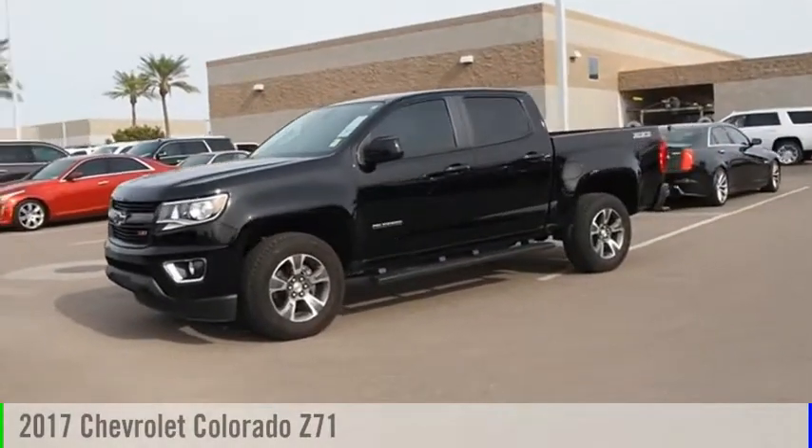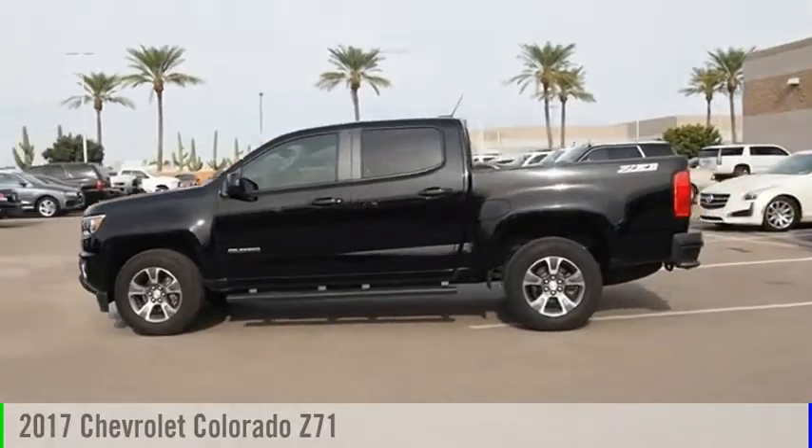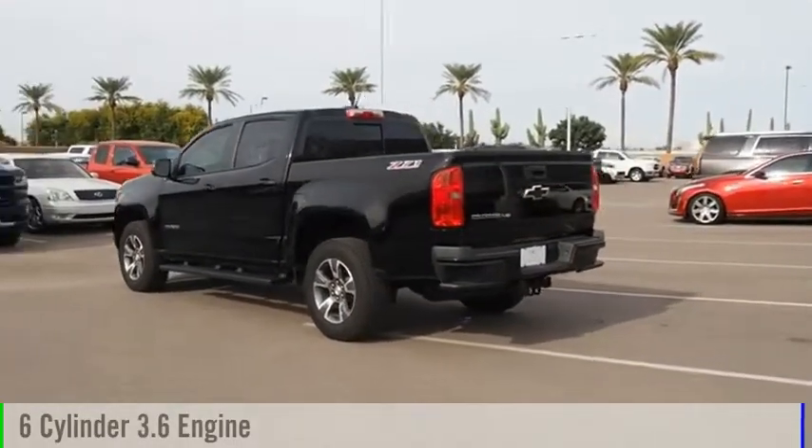Looking for the right vehicle? Check out the 2017 Colorado. This vehicle is powered by a two-wheel drive, six-cylinder, 3.6 liter engine.